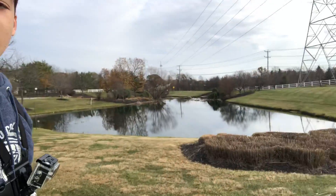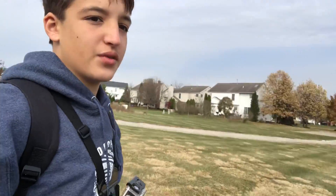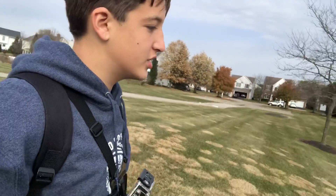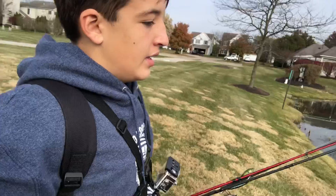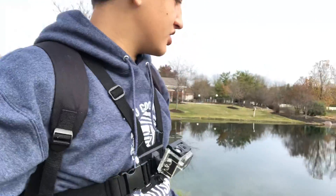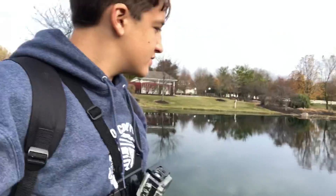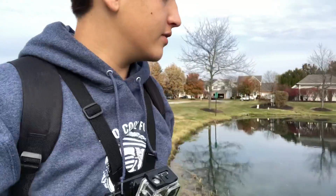If you guys know anything about this pond, or these two ponds, you guys know it is deadly to jerk bait — because I've lost like three of those here trying to catch fish. I just saw a fish. It's either off or on, so we're either going to catch a ton of fish here, or we're not.